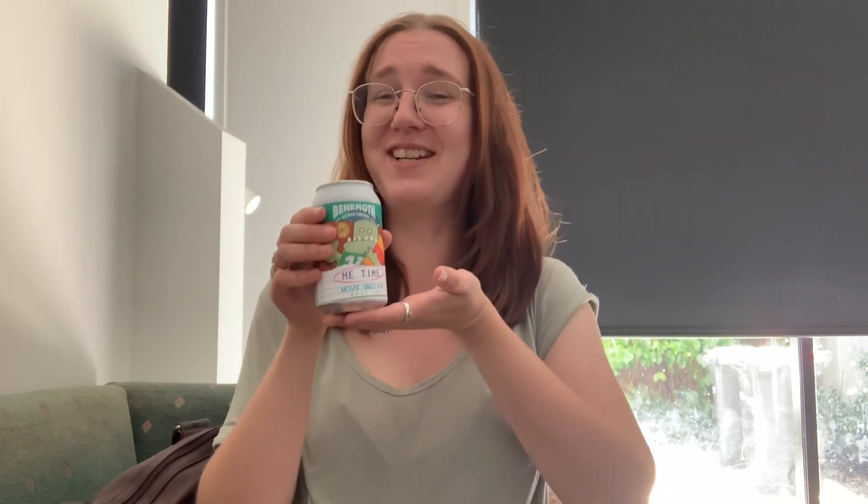I am going to relish every second of this and enjoy this beautiful, beautiful beer. Can't beat a cold beer on a hot day. Ain't that right? So very good. We'll see you back tomorrow for Day 17. Don't forget to like and subscribe.